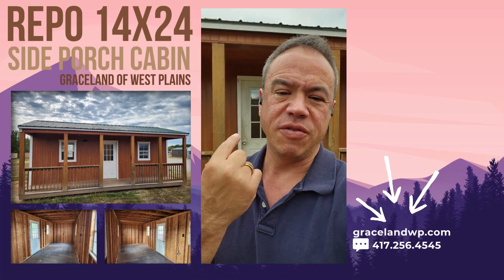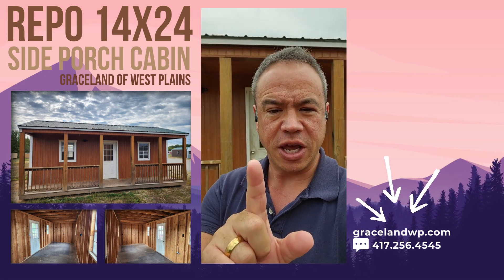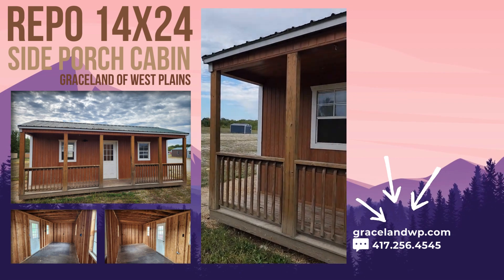Aloha from the Ozarks, folks. Behind me I have a new repo on my lot and I want to show it to you in just a second. So I'm going to turn the camera around and show you this repo. Here we go.